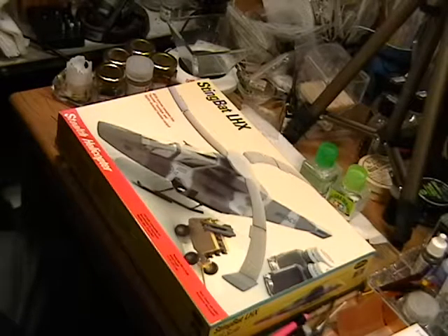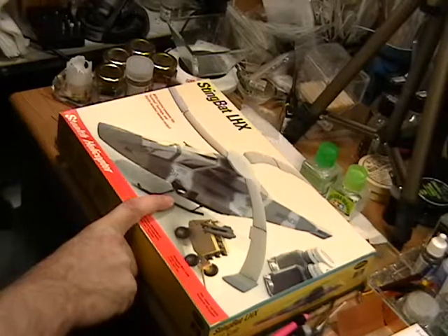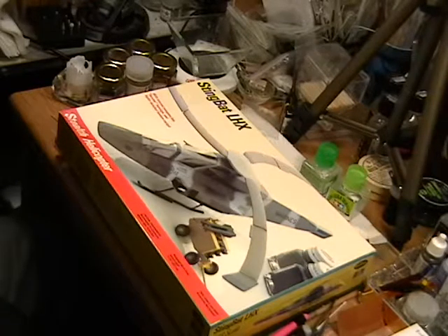Welcome, MouseWorks fans, to Kit Rewind, where we take a look at an old kit from many, many years ago — just take a look at it, see what kind of technologies they had and what these kits actually look like. This week we've got the Stingbat LHX Helicopter — the first idea of a stealth helicopter from many moons ago, and this was actually quite a popular kit.